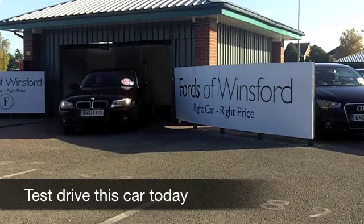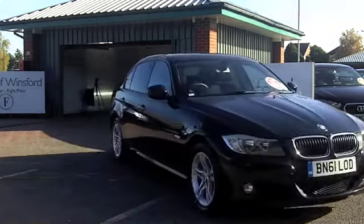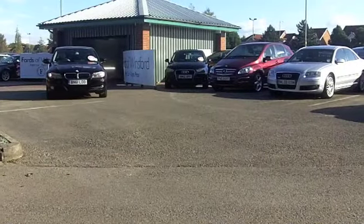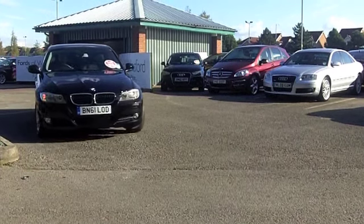Nothing else on the road quite has the classy sporting image of the BMW 3 Series. Great looking car, brilliant to drive, and this one from 2011 really does look as good as new.